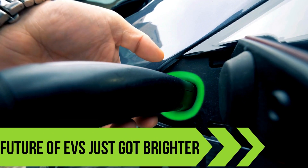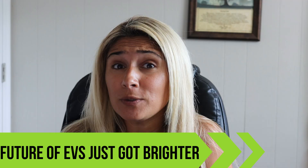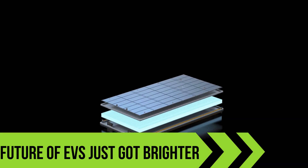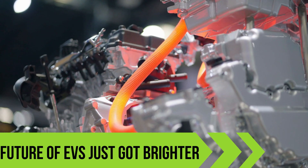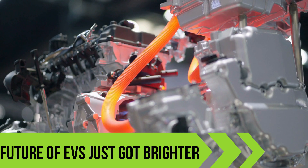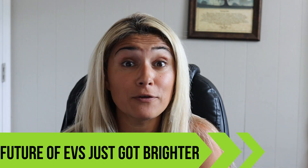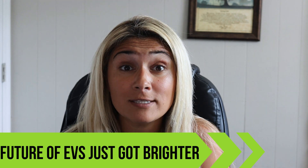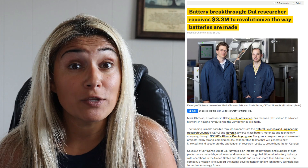First up, the future of EVs just got brighter. Switching to electric vehicles is great for the environment, but making them? Not so much. The good news is, researchers at Dalhousie University have found a way to make lithium-ion batteries greener and cheaper. Their new all-dry method slashes energy use by 25%, cuts costs, and eliminates waste. With Novinix on board, this can make eco-friendly batteries the new standard.